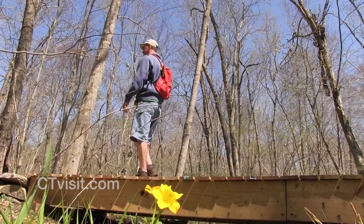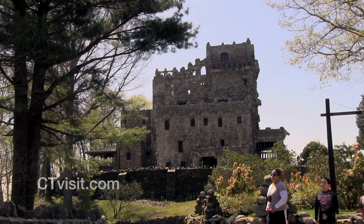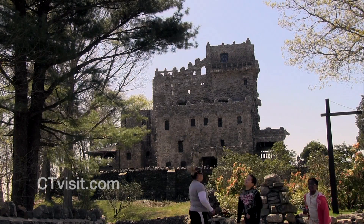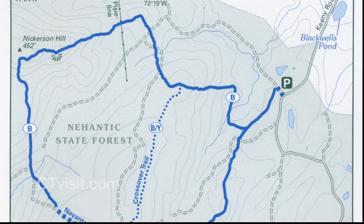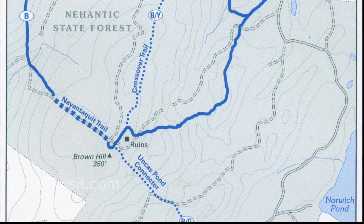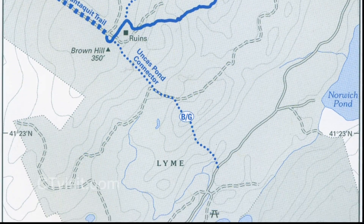The trail is in the Niantic State Forest in Lyme, just 20 minutes from historic Gillette Castle or the Connecticut shoreline. The three and a half mile loop is bisected by a crossover trail, which makes it easy to plan the right hike for you.